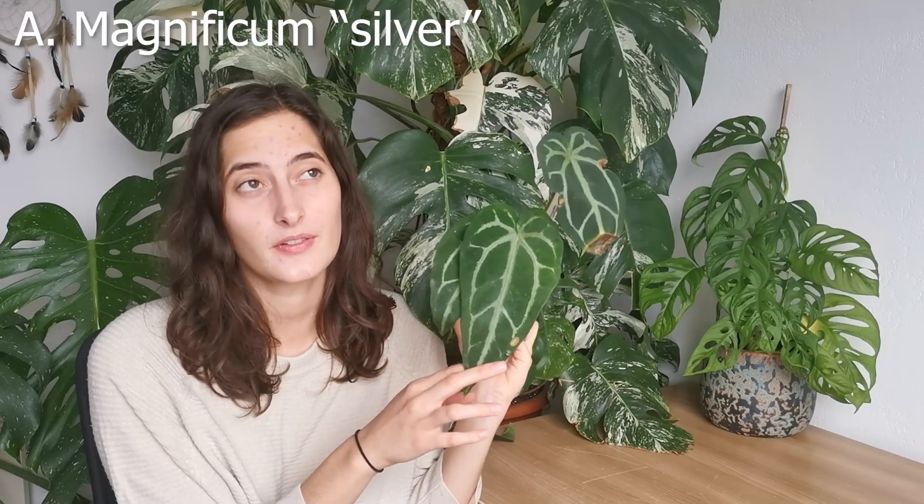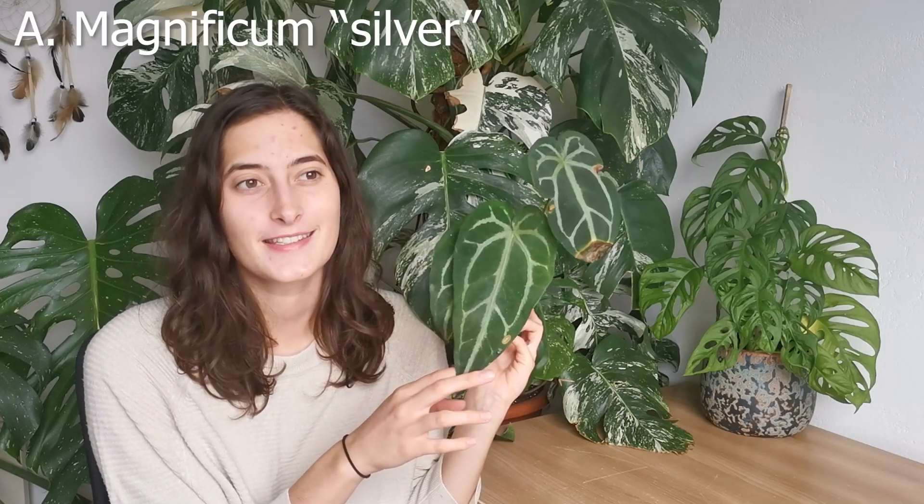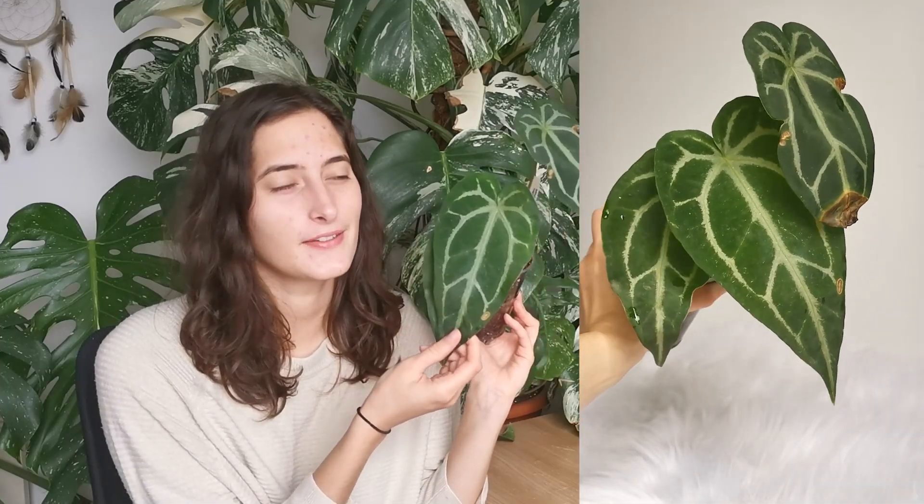This is new on Equagenera — it's described as Anthurium Magnificum Silver. I think they sold those as seedlings. When they first came in stock they were like fifty dollars and I was like, nah. But then they had a summer sale and they were like thirty dollars, so I was like okay, let's do it. Me and my friends ordered three in total and they looked pretty different.